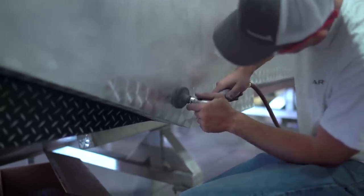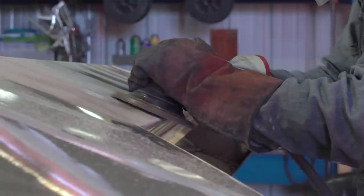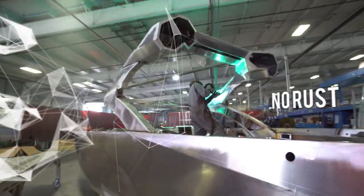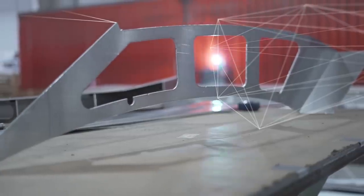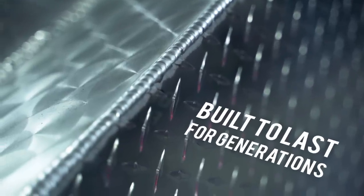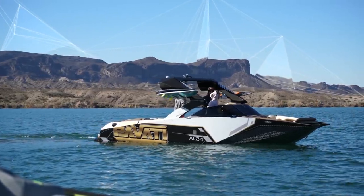Until Pavati came around, no one had built a V-drive aluminum boat, so we're kind of reinventing the wheel when it comes to construction. We enlisted the best aluminum boat builders in the world. Mike has built every kind of government boat you can think of — this guy really knows what he's doing, and we are so proud to have him on the team. You look at the welds that him and his team are putting together, from top to bottom — these things are just hand-built pieces of art.